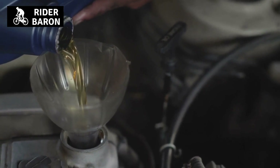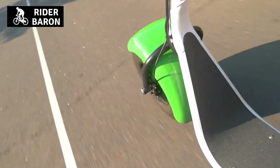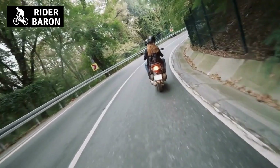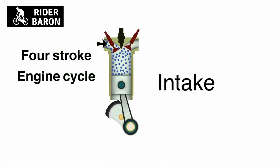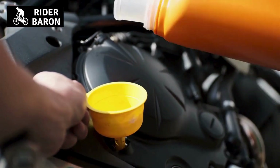Eighth, to prevent corrosion of the engine. Dirty engine oil can also cause corrosion of the engine. Over time, this can lead to damage and may even lead to the engine failing. By regularly changing your engine oil, you can help to prevent this corrosion and keep your engine in good condition.